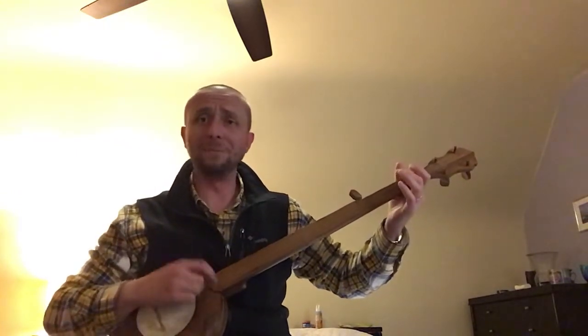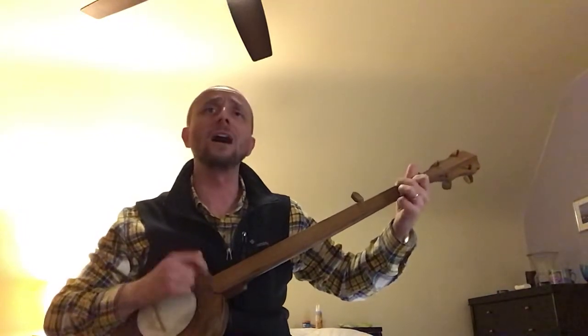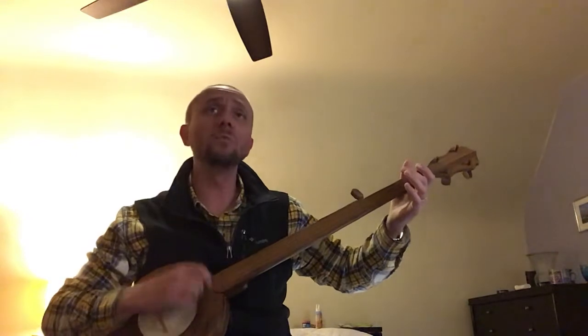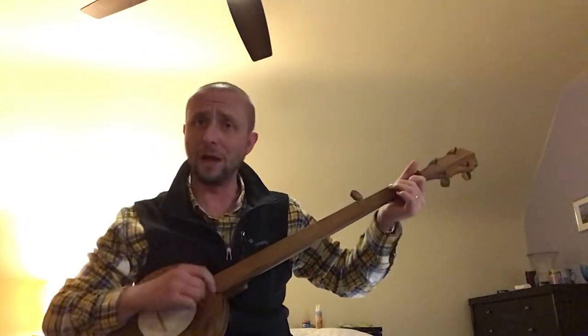Down the road here from me, there's a big holler tree where you lay down a dollar or two. You drive around the bend and when you come back again, there's a jug full of good old mountain dew.